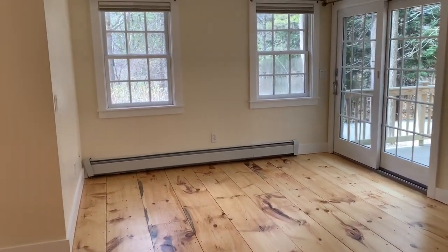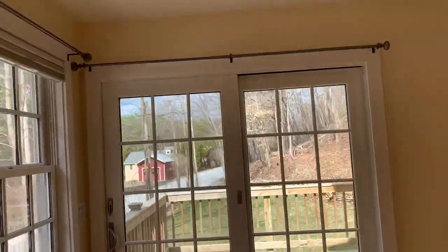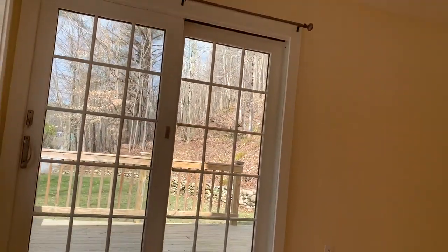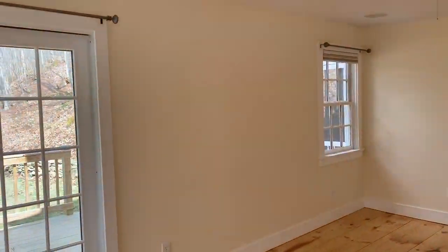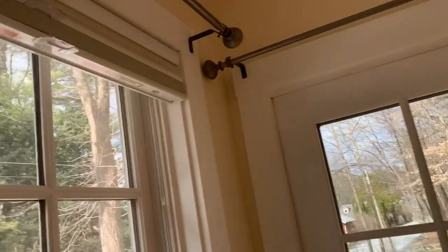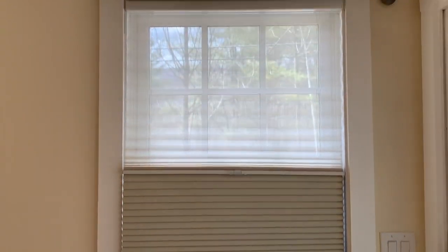We're leaving all of the hardware for the window treatments. These are pewter window treatments — all the hardware and the blinds. They are cellular shades that give you the option of blackout on the bottom and sheer on the top. You can put them in any combination you'd like for privacy.